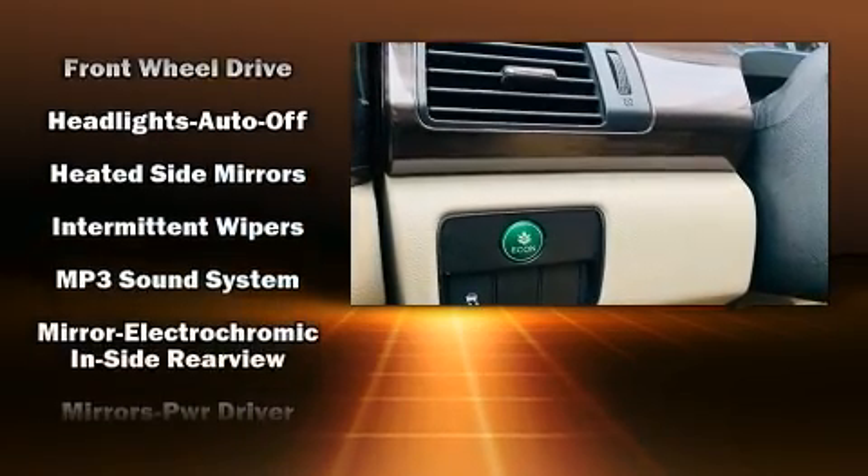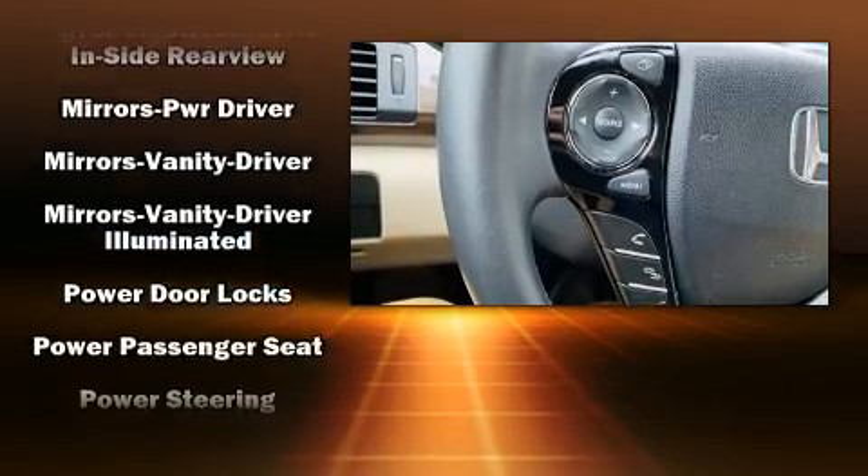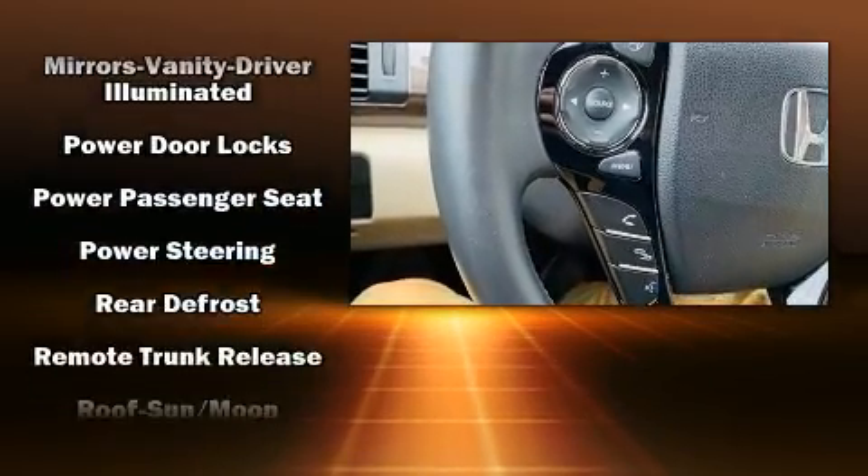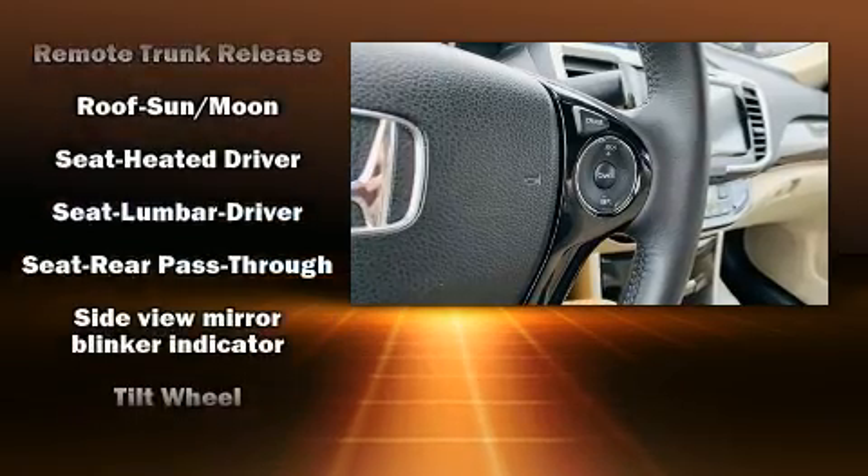Curtain airbags combined with standard stability control create a comprehensive safety network. It also arrives with a Carfax history report, providing you peace of mind with detailed information.